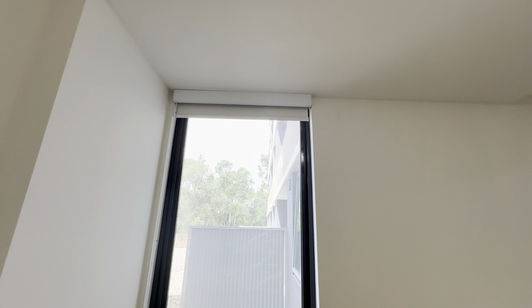This is the storage room. And here is the open study area.